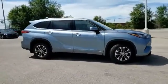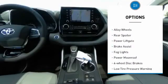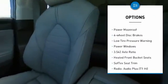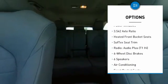Here are some of this vehicle's great options: electronic stability control, alloy wheels, rear spoiler, power liftgate, brake assist, fog lights, power moonroof, four-wheel disc brakes, low tire pressure warning, and power windows.